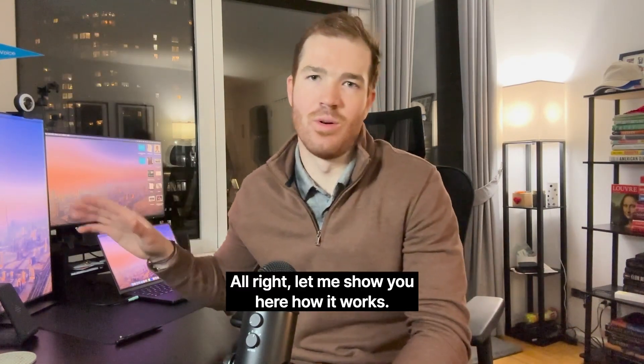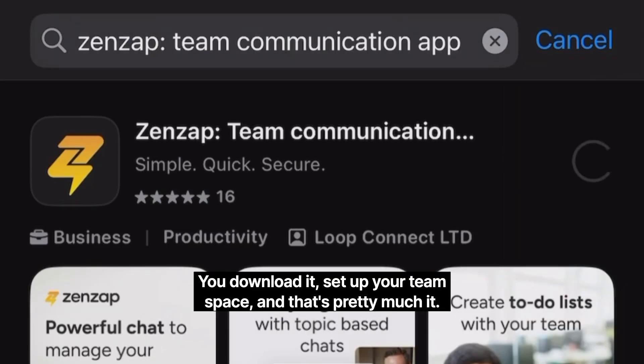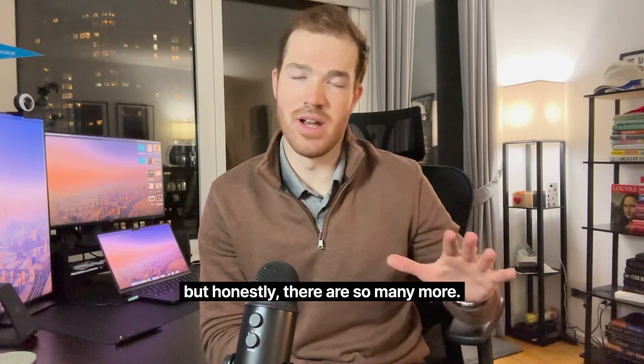All right, let me show you here how it works. It's pretty straightforward — you download it, set up your team space, and that's pretty much it. And here's my six features in particular that I love about Zenzap, though honestly there are so many more.